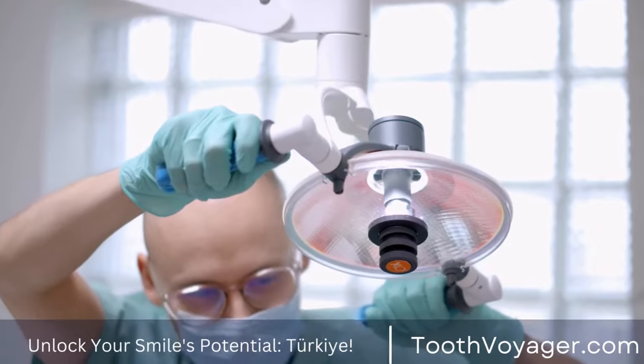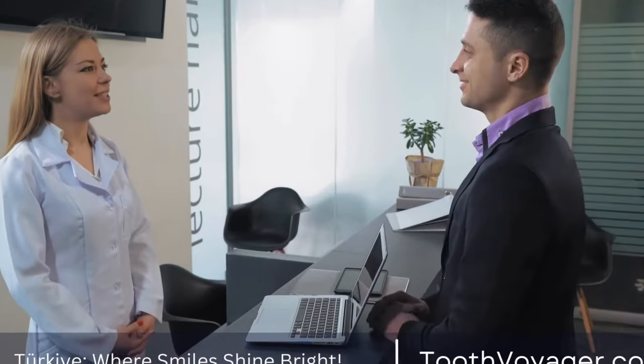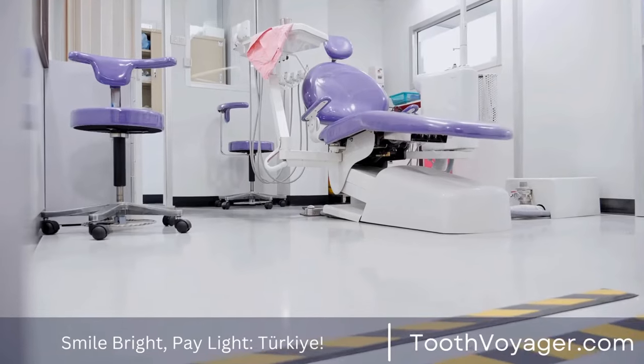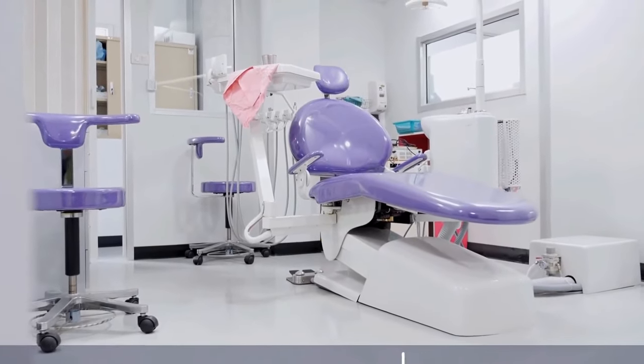Traditional Metal Braces. Traditional metal braces are the most common type of braces used today. They consist of metal brackets that are attached to the teeth and connected by wires. Metal braces are effective at correcting a wide range of dental issues, including crooked teeth, overbites, underbites, and crowded teeth.